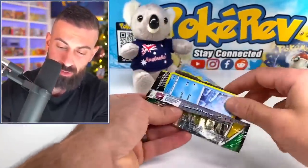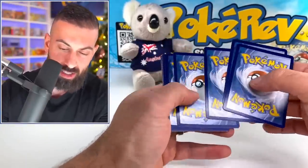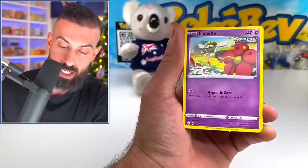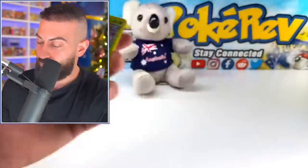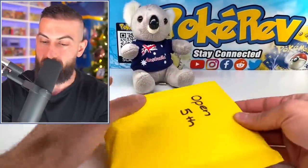And again, all these are getting given away — just make sure you enter the giveaway. I don't know exactly how many giveaway winners there will be, but they'll all be listed down below in the description. We got one that says open last and it's really thin, so I'm definitely going to leave that for last. Make sure you guys stick around for that one.